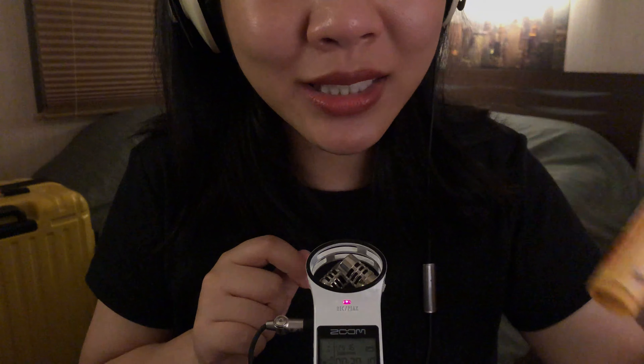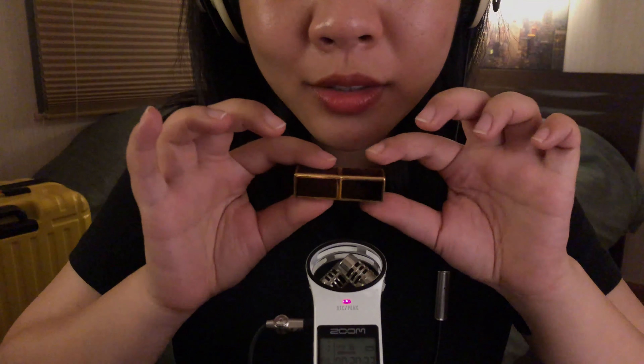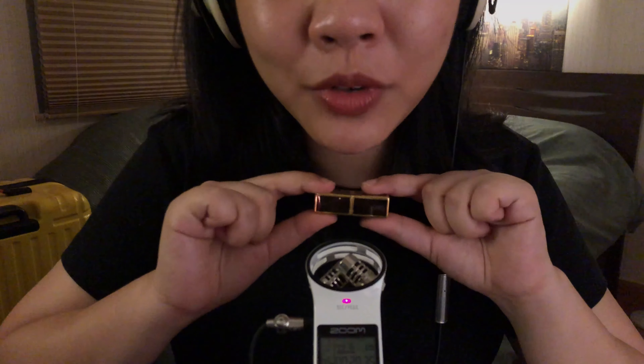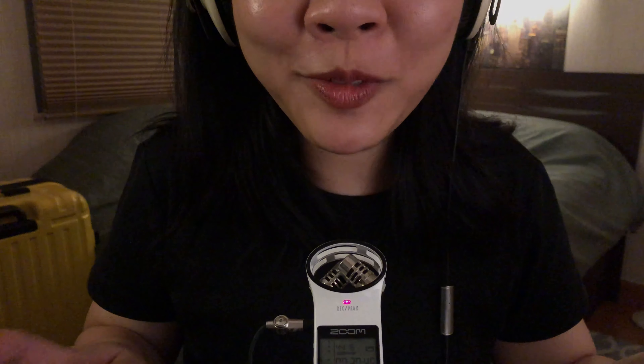Burt's Bees — can't go anywhere without Burt's Bees. Another lip product: this is a miniature version of a Tom Ford lipstick. This is a gift from a very, very dear friend of mine. There are so many gifts — thank you.